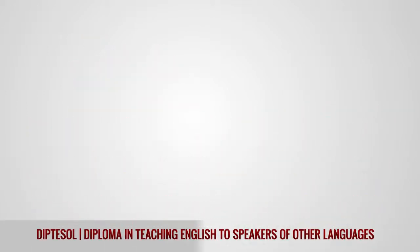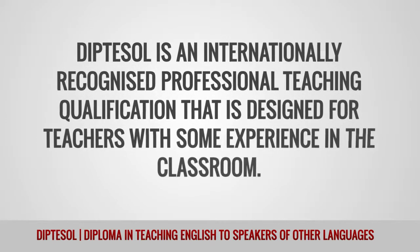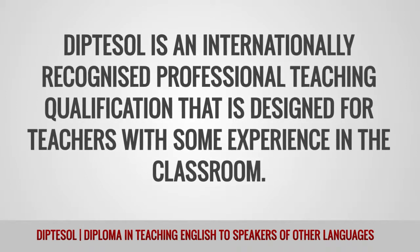DIPTESOL — Diploma in Teaching English to Speakers of Other Languages — is an internationally recognized professional teaching qualification that is designed for teachers with some experience in the classroom.